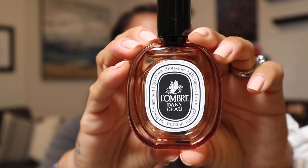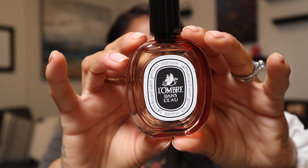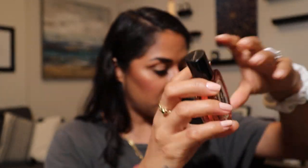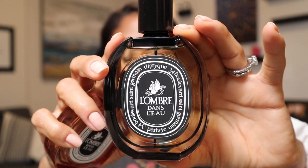My favorite Diptyque fragrance is L'Ombre Dans l'Eau. I have the limited edition bottle in the Eau de Toilette, which has a pinkish hue, and I also have the Eau de Parfum. This is a floral with intense rose and black currant berries. I love this one — it's just so sweet, feminine, and sexy.